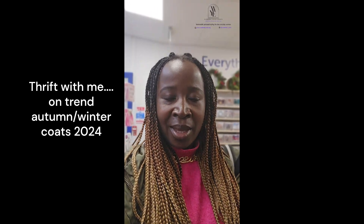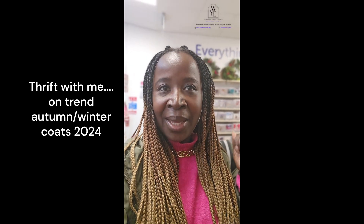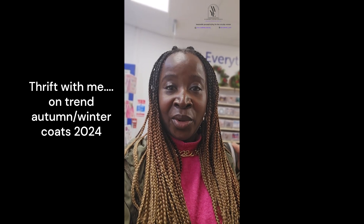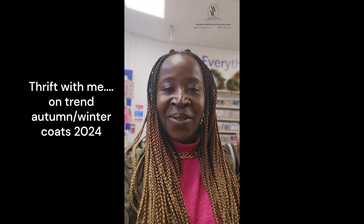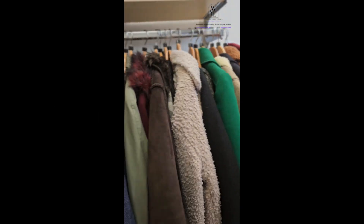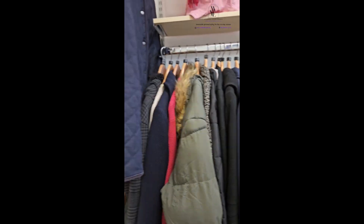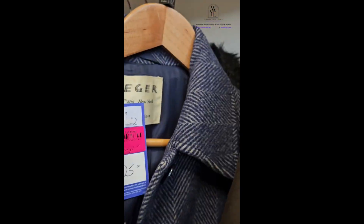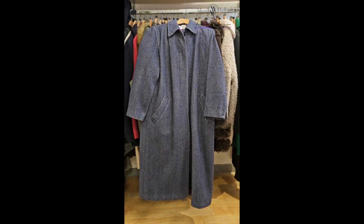Hello again, come thrift with me! I have decided I would like to get a nice overcoat. Let's see what I can find today. I'm really torn because I found two really great overcoats.